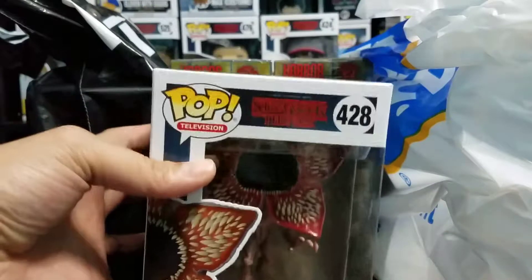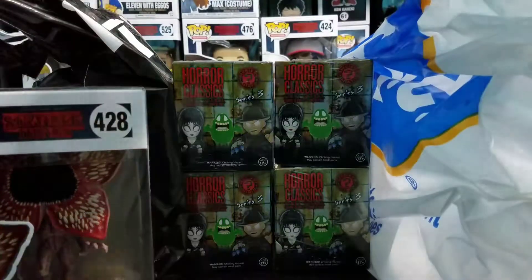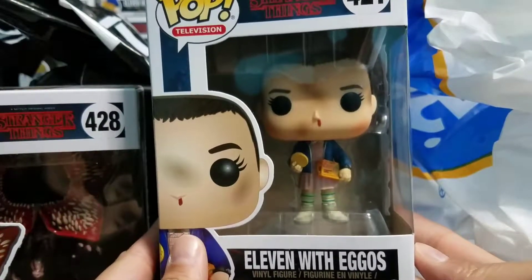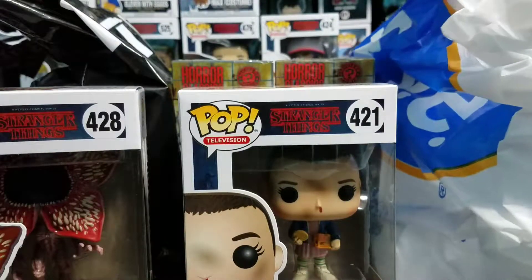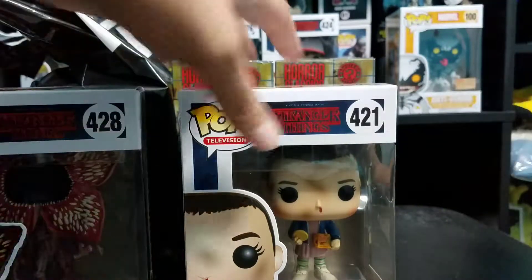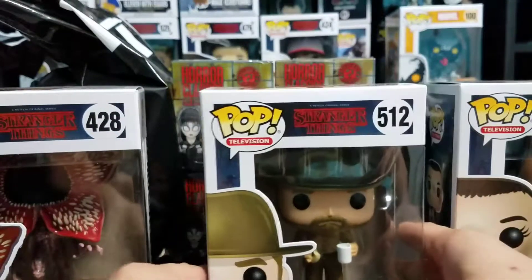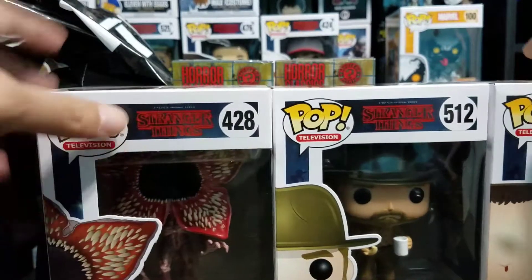Building up that Stranger Things collection. We also got the common Eleven with eggos — and remember in one of my previous videos I did find the Eleven with eggos chase, the one with the wig, and I found that at Target. We also got the common Hopper. FYE in store has a deal for buy two get one 75% off.